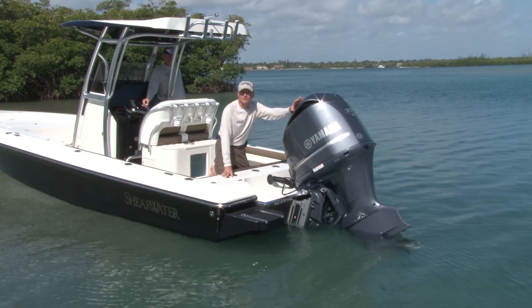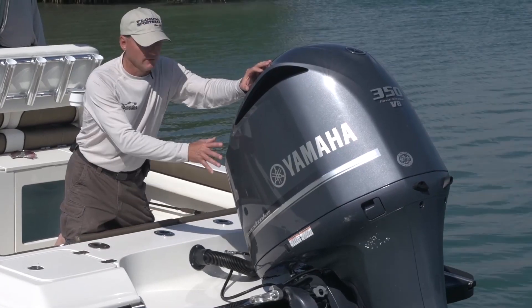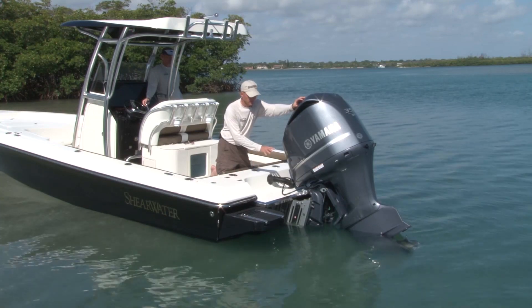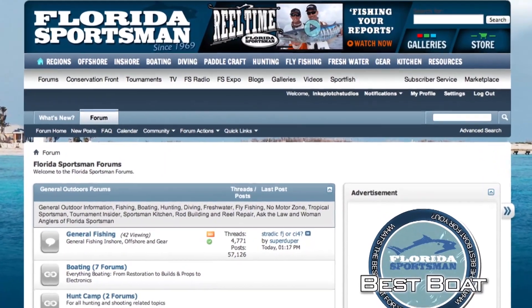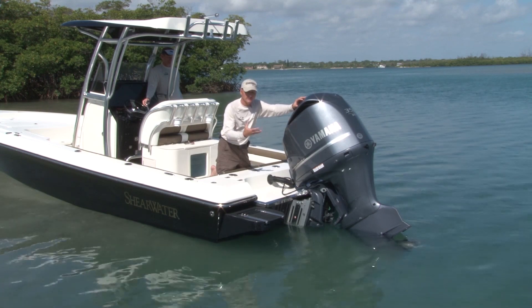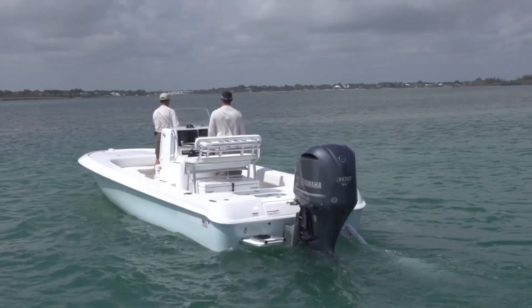There are several manufacturers making jack plates, so talk to the manufacturer and size the plate to fit your boat and engine. Do some research, talk to different manufacturers, and better yet search the Florida Sportsman forum to find another boat similar to yours that already has a jack plate with a similar size engine — you'll gain a lot of good information that way.